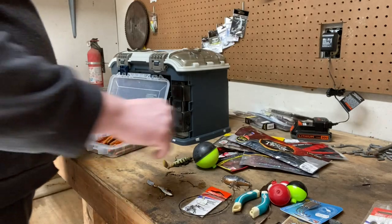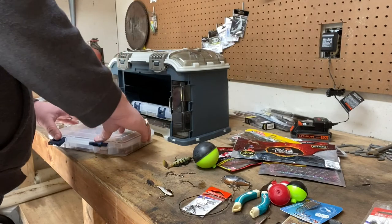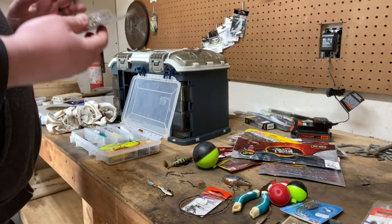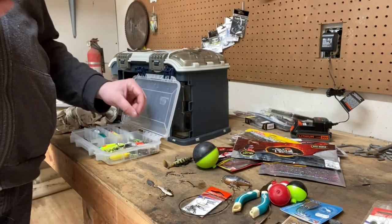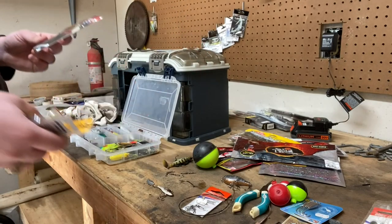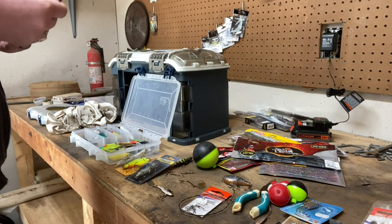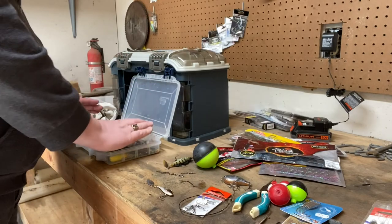We've got a whole tray emptied out here and we're going to put some of the new stuff back in. A couple crankbaits in here — this is all of our hard baits really. A couple crankbaits, divers, whatever you want to call them. A lot of these have treble hooks in them — I will be hooked up in no time. I got a lot of spinnerbaits in the bottom. We're actually going to take this spinnerbait from our shelf and put it in here as well — it's a new Concept one. Both those crankbaits are in there and everything in here looks nice.